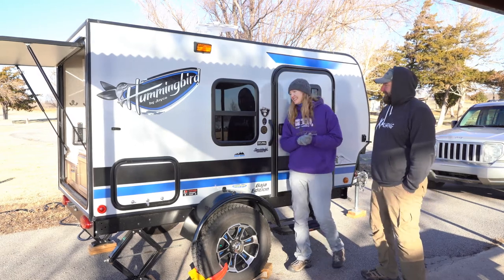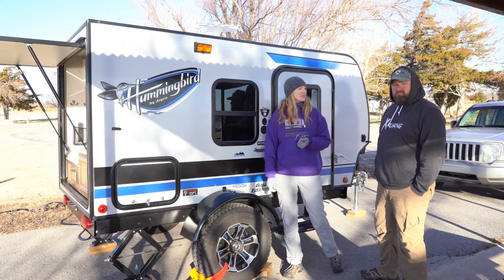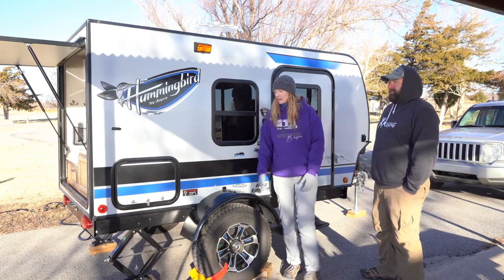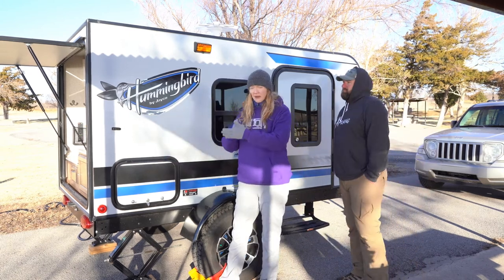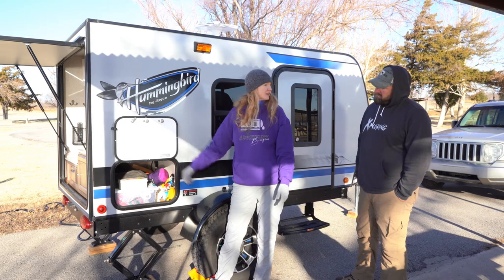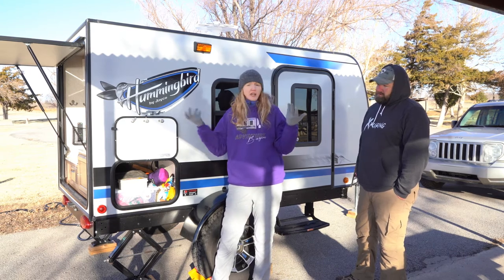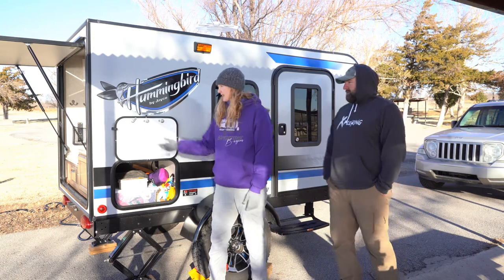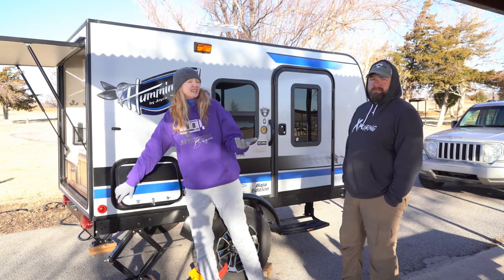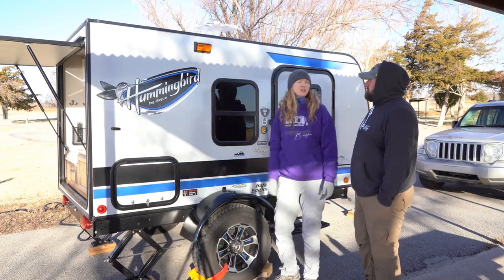There are two tires obviously, plus a spare on the underside — we've never had any issues with the tires; they're pretty beefy. The side compartment connects to the rear kitchen and has plenty of space: we keep our shower gear, RV shore power connections, water hose, boondocking cords, camp stove — all of it. We haven't had spacing issues since we haven't been out longer than four days.